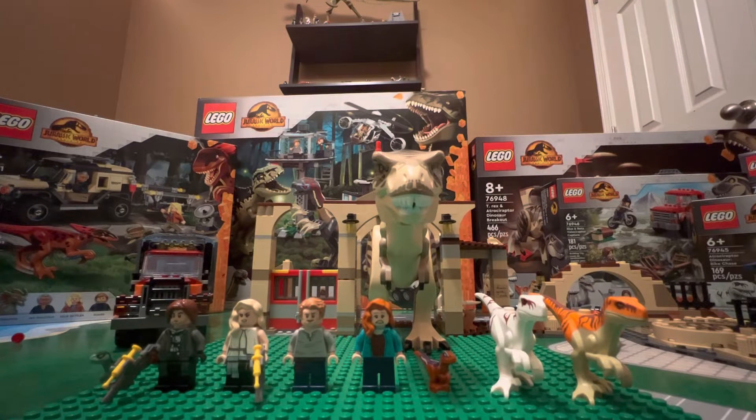Hello everybody. Today we are taking a look at two Jurassic World Dominion Lego sets — very special. We are looking at T-Rex and Atrociraptor Dinosaur Breakout and Atrociraptor Bike Chase. Two amazing sets.